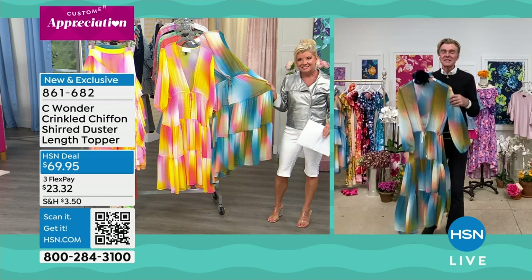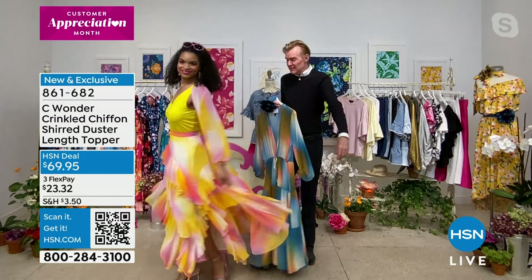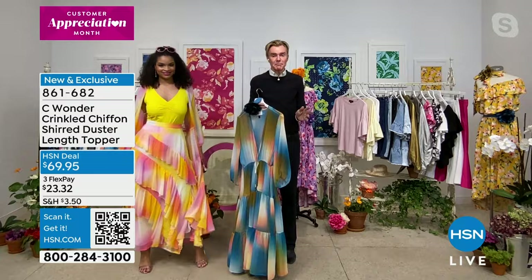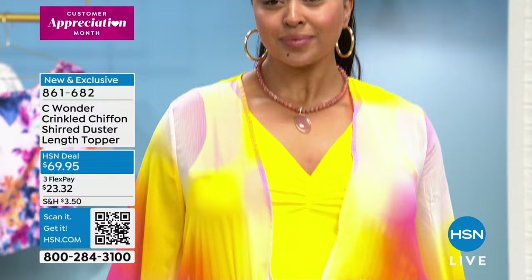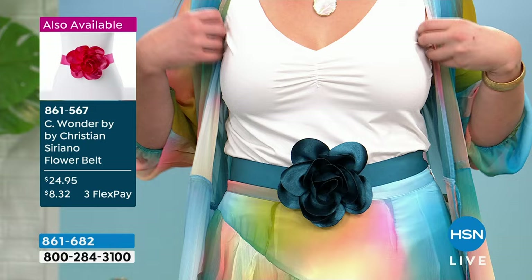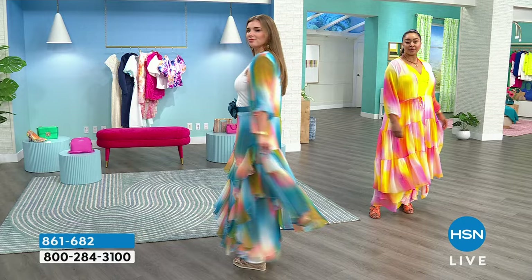Sky can join me back on set — give me a little turn in that topper so we can see it moving. Make this your swim cover-up when you're out resorting. Put a great little pair of jeans underneath — maybe a bell-bottom or flare jean. Dress it up, dress it down. This little topper is going to take you many places. It has that wonderful bishop sleeve, and because it has a deeper arm hole, you could put a thin knit underneath. One, two, three cascading flounces — a beautiful gathered chiffon.